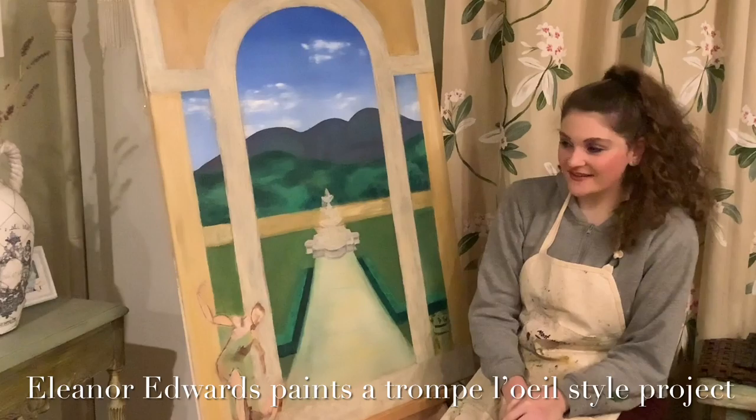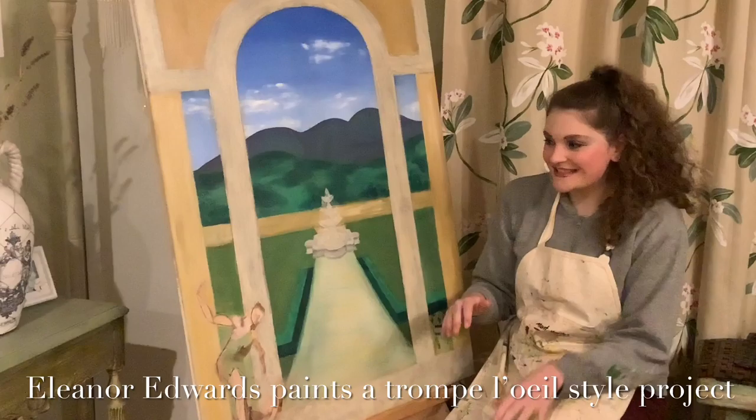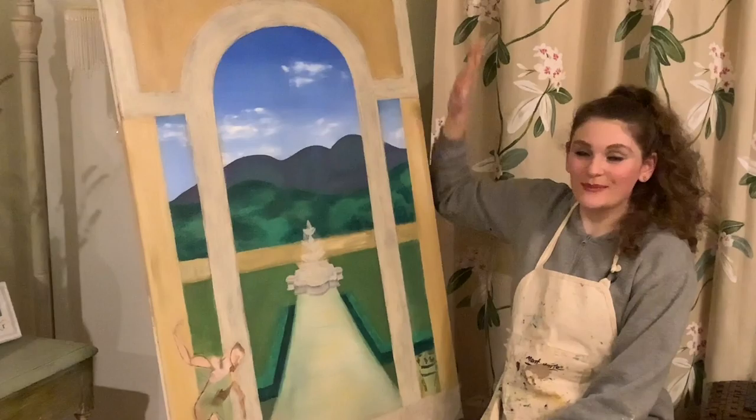I've been working on a body of work that is made up of three pieces, and this one is in a trompe l'oeil style. It's set behind Florence as a summer villa for the Medici family, who were patrons of the arts. The crest of the Medici family is an element that I'm going to put into this painting.